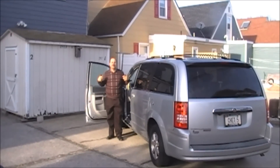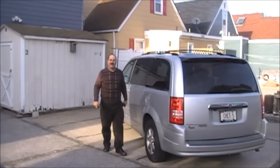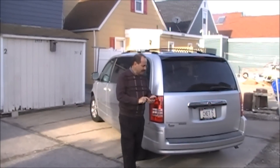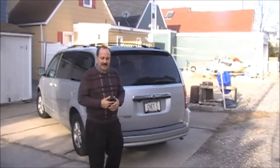Hey everybody, it's me Mike Cantino. Everybody knows where I'm at at all times because of this car and the famous license plate that says Chet 5. Okay, let's go and see this house.